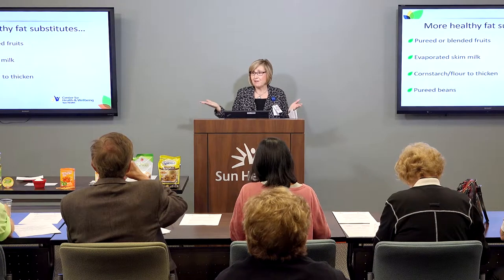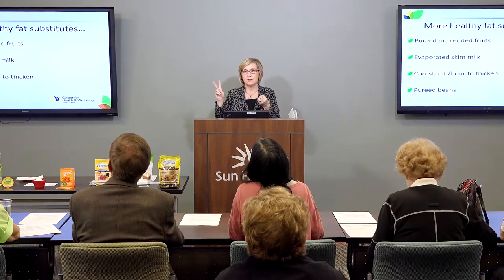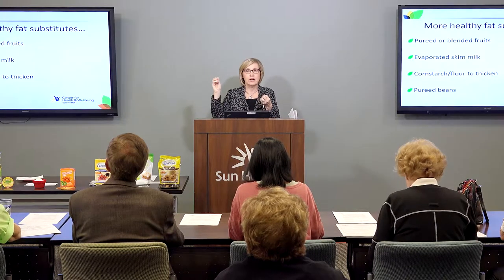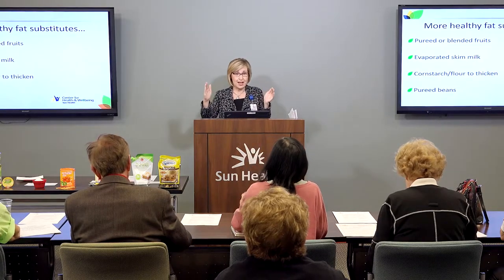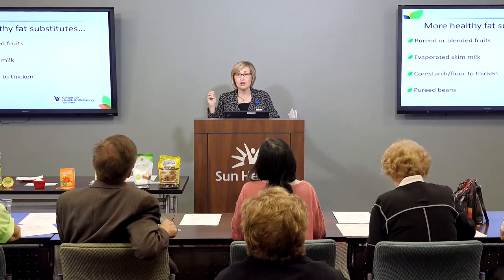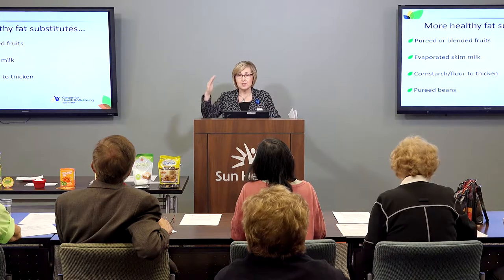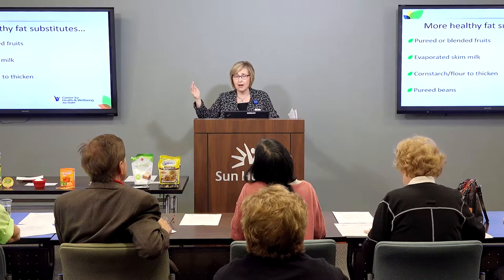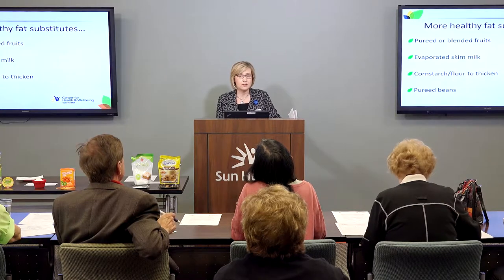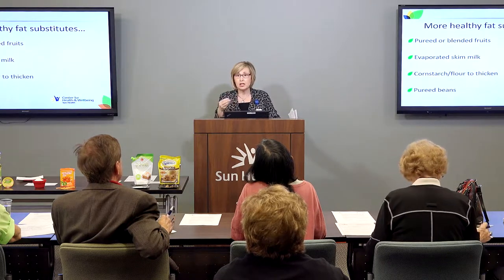Pureed or blended fruits: I have a favorite pumpkin bread recipe that makes three loaves, and it has one cup of vegetable oil and one and three-fourths cups of sugar. I like to modify that recipe to save calories. Instead of using a full cup of regular vegetable oil, I'll use just a half cup and substitute applesauce for that other half cup — saving over 900 calories. The applesauce adds moisture to the bread and a little bit of sweetness too.